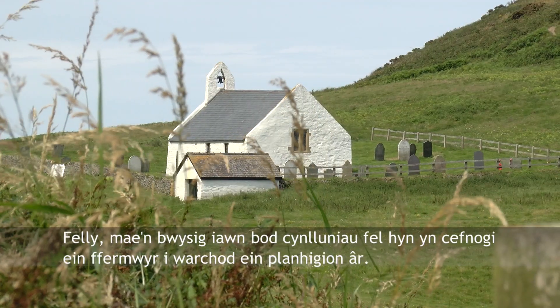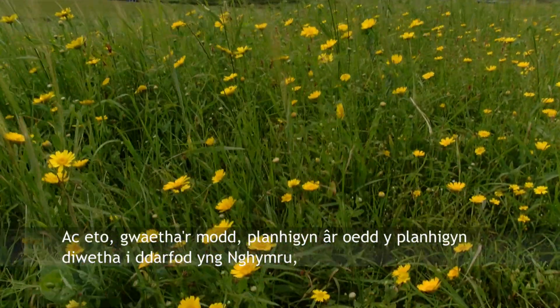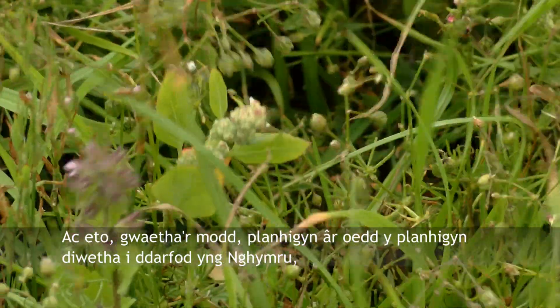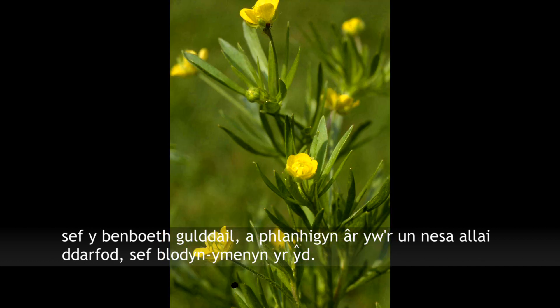It's really important that schemes like this support our farmers to conserve our arable flora. And yet sad to relate, the last extinction we had in Wales in the plant kingdom was an arable plant — downy hemp nettle — and the next potential extinction is another arable plant, the corn buttercup.